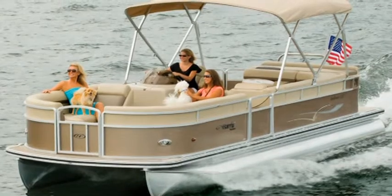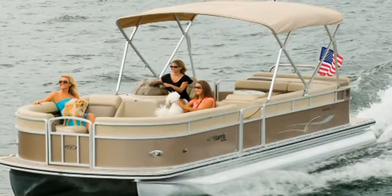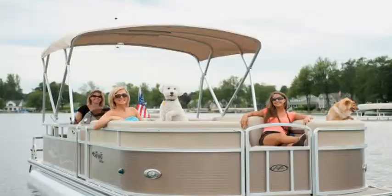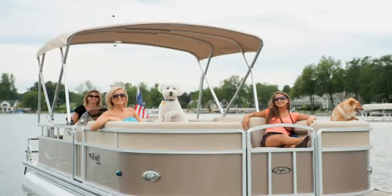Sit or sprawl on the Sunliner's extremely soft and supportive bow loungers. The view is always spectacular and the comfort supreme. The bow loungers and Stern Sunpad pack a one-two punch of summer comfort that can't be beat.